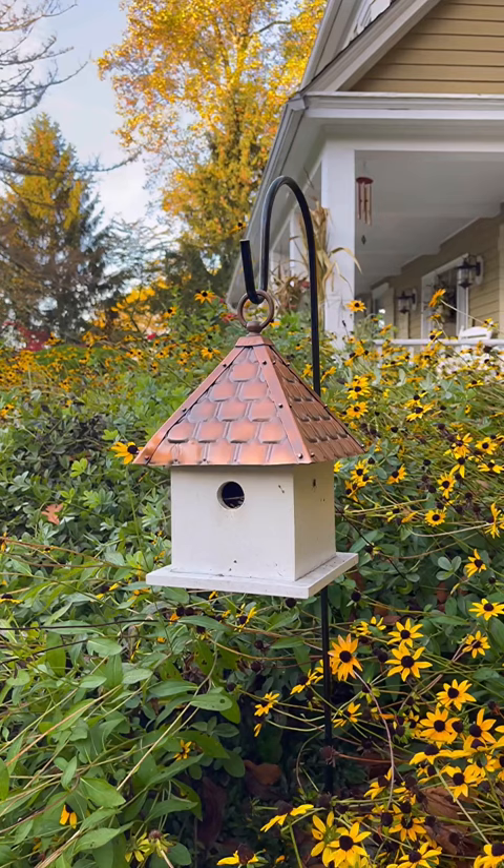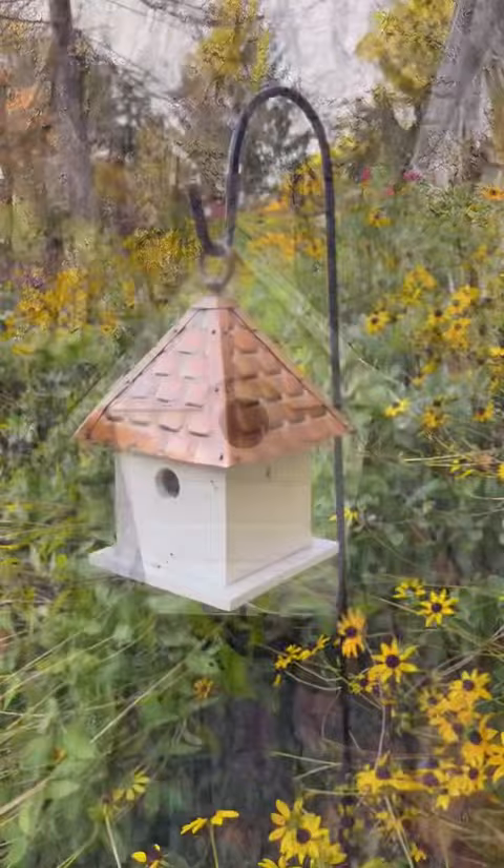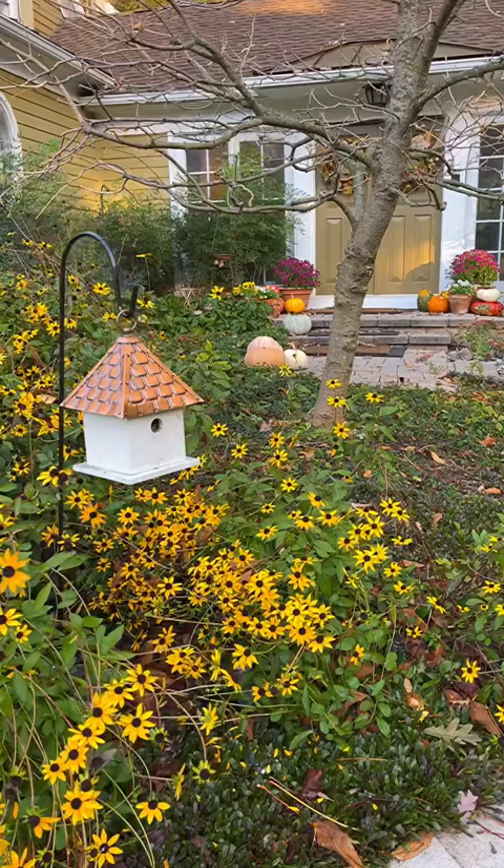It has the prettiest details on this copper roof, doesn't it? With the holiday season on the way, a Good Directions birdhouse would make a unique gift idea that houses the birds and adds character to the garden. From hanging to freestanding options, there is something for every budget and style, so stop by and check them out!